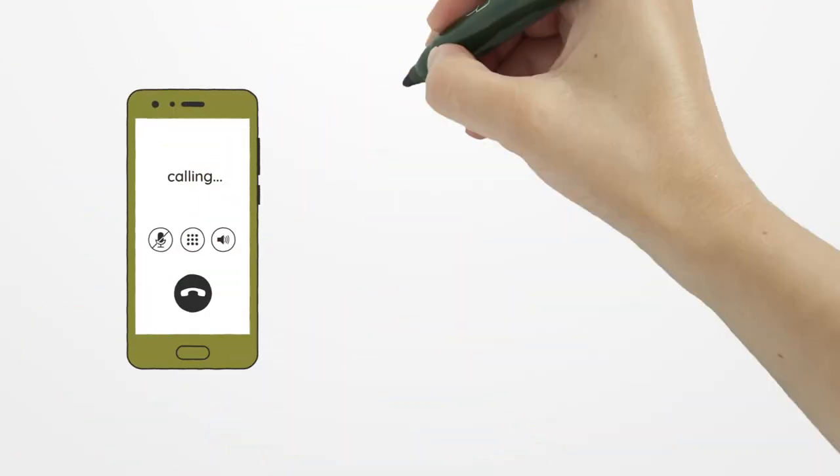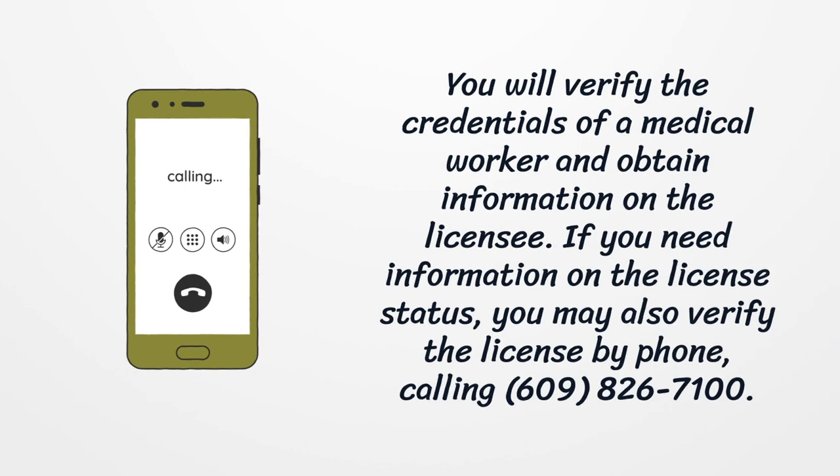You will verify the credentials of a medical worker and obtain information on the licensee. If you need information on the license status, you may also verify the license by phone, calling 609-826-7100.